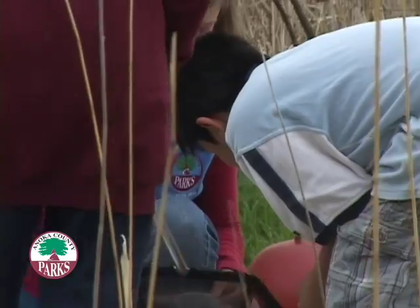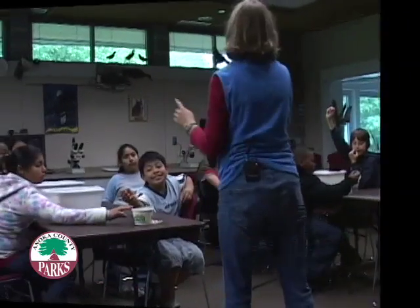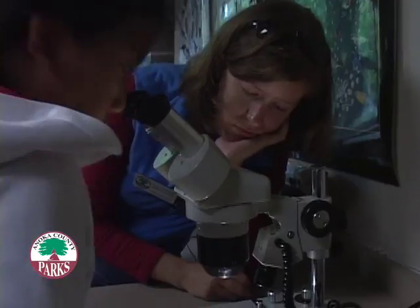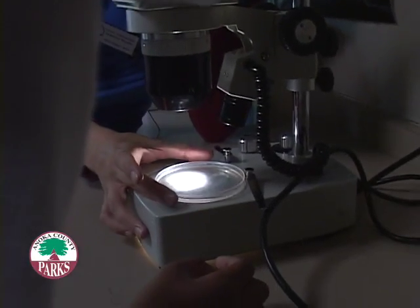Check out the water scorpion. There are three microscopes. It's really important for our students to come to Wargo because it gives them the hands-on experience that we can't always deliver in the classroom.